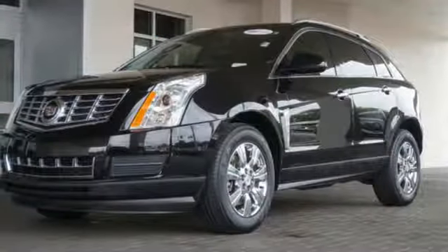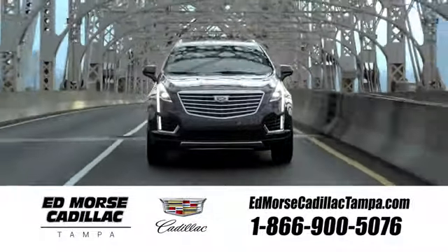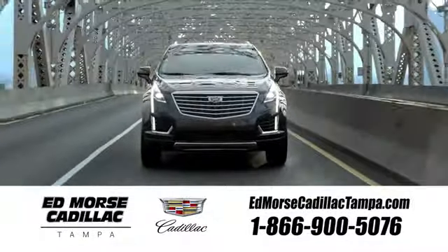Talk about grabbing attention. Come give this Cadillac a whirl. Visit our website at EdMorseCadillacTampa.com or call us today. For value and for service, it's Ed Morse.